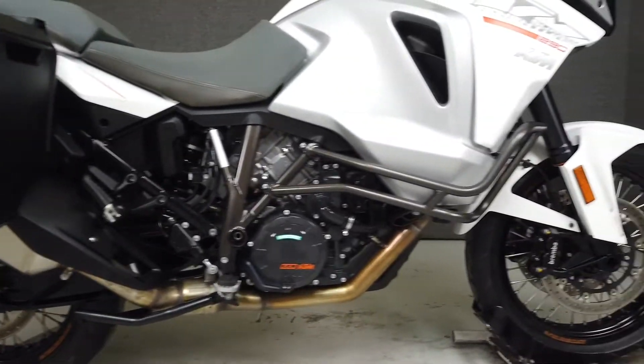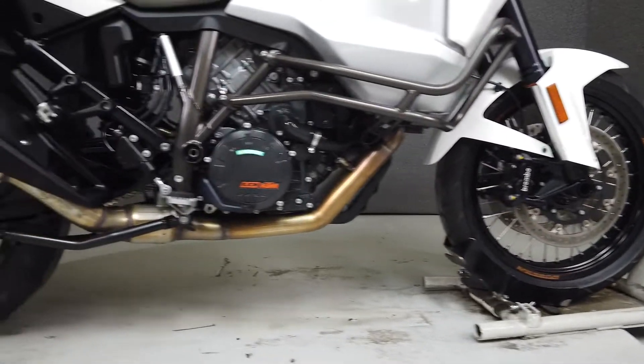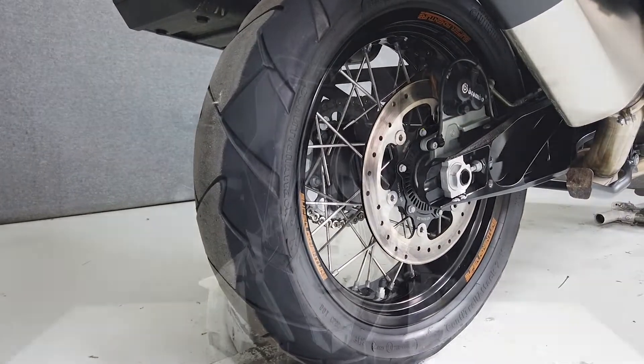This one-owner bike has been upgraded with large hard cases and comes equipped from the factory with ABS, traction control, ESA, TPMS, cruise control, heated grips and seats, and an onboard computer.